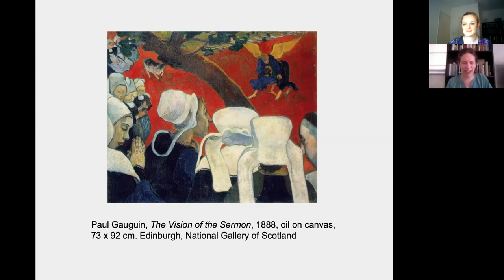As a post-impressionist painter, his experimental and non-naturalistic use of color and flattened forms really helped pave the way for abstraction. As a member of the symbolist movement, he championed the importance of an artist's subjective inner vision rather than believing that artists should just try to record the external appearance of the world. He was also the first European artist to make extensive and systematic use of the imagery and stylistic qualities of non-western art in his own work.